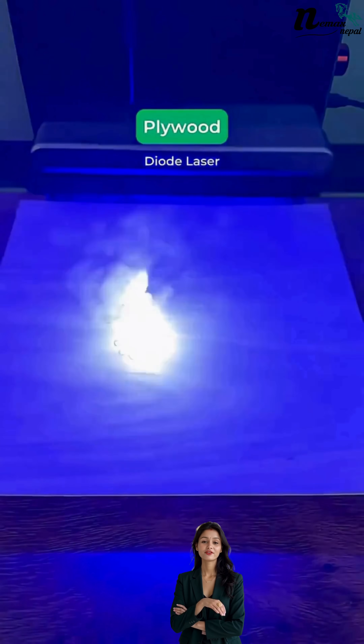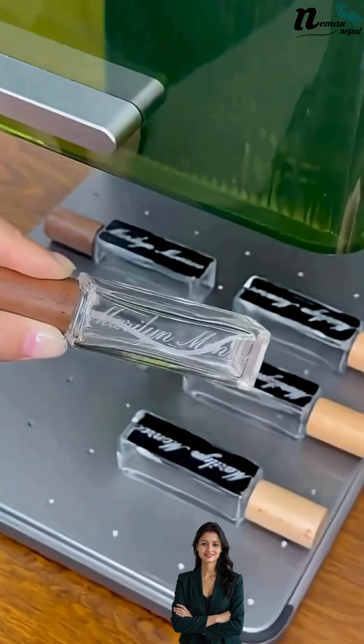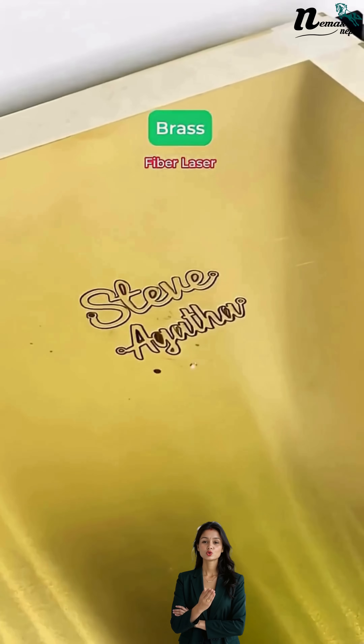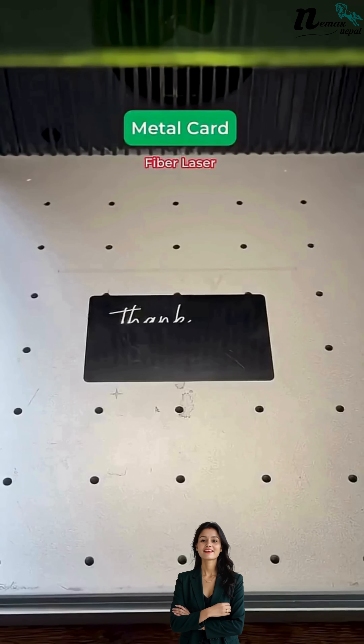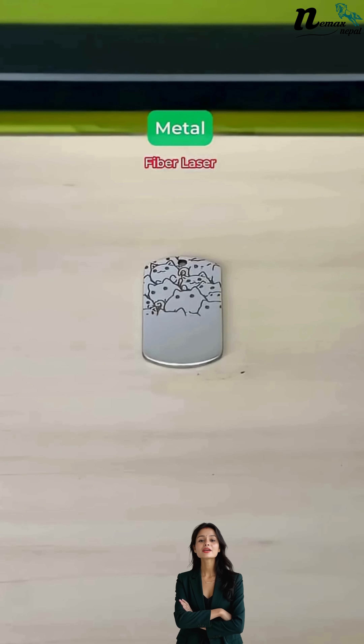Imagine this: your favorite photo engraved on crystal glass, bold graphics on jeans and leather, or custom designs on wood, acrylic, metal and fabric. Kunai material ma limit chayna — sabai ma perfect result.